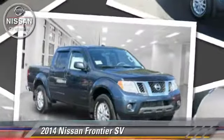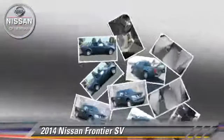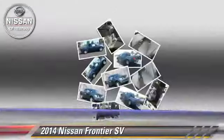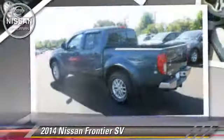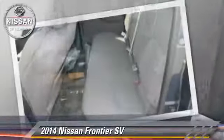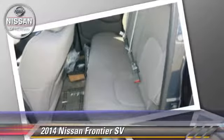Powered by a 4-liter V6 engine with a 5-speed automatic transmission, this vehicle is well-equipped. This Nissan features a towing package, tilt wheel, and four-wheel drive.